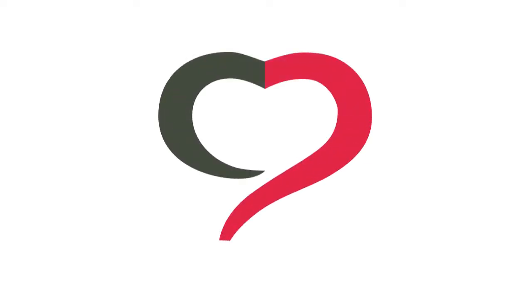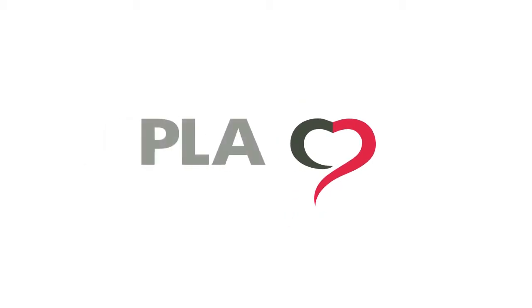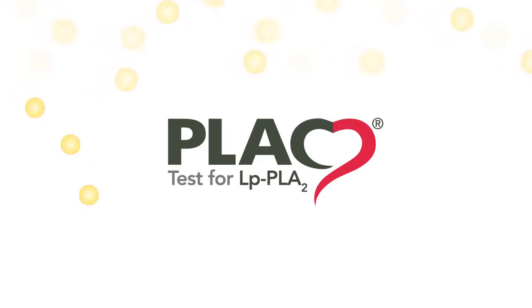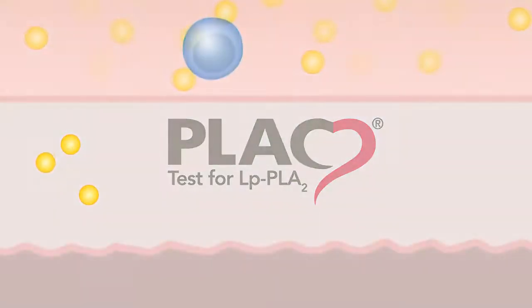The plaque test is the only blood test that measures lipoprotein-associated phospholipase A2, or LPPLA2, a vascular-specific inflammatory marker critical in the formation of rupture-prone plaque.